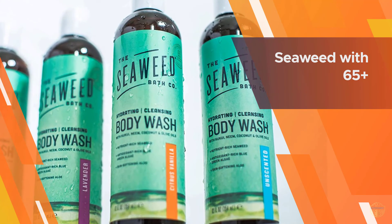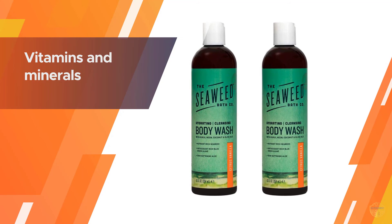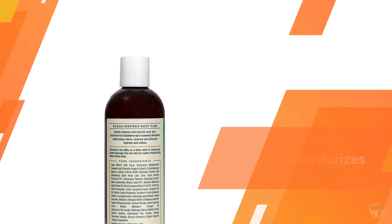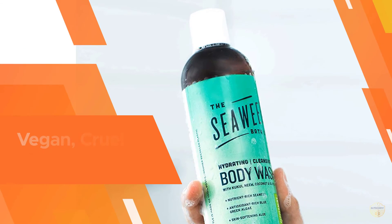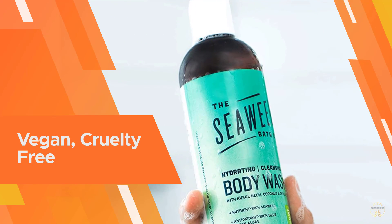They are designed for all skin and hair types, including sensitive skin. Each summer, their organic bladderwrack seaweed is sustainably hand harvested off the coast of Maine, and within three years it regenerates to the same size or larger than when they found it. Their bottles are made from 100% post-consumer recycled plastic.